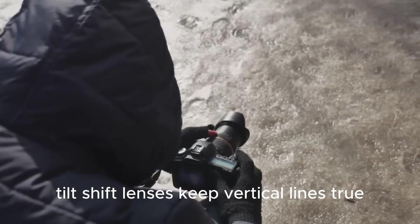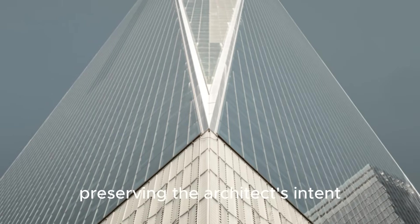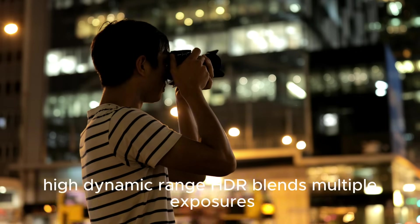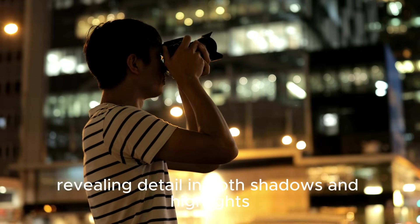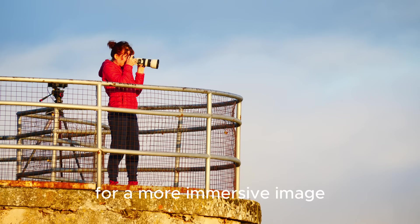Tilt-shift lenses keep vertical lines true, preserving the architect's intent and the building's geometry. High dynamic range HDR blends multiple exposures, revealing detail in both shadows and highlights for a more immersive image.